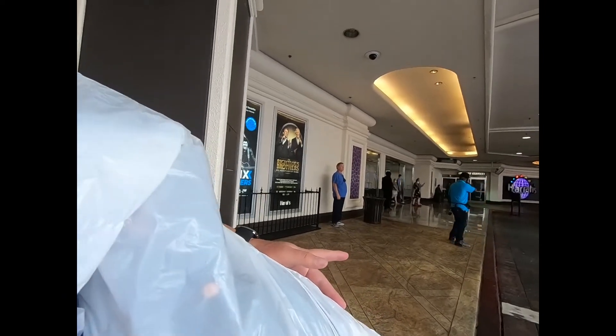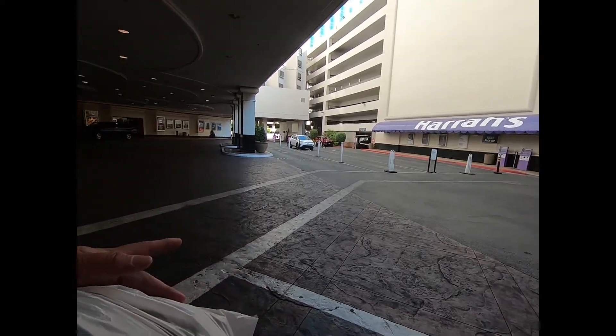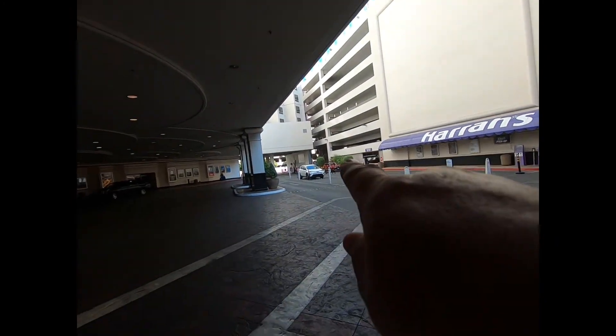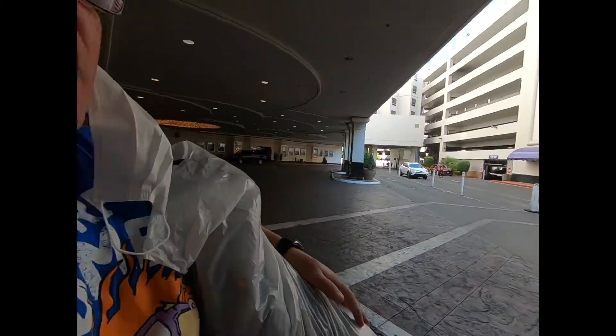Starting off the day, I came out the entrance and exit where the main desk is, across from the self-parking garage and valet parking area. This is also the Uber pickup area — you walk along there and they have a designated place for Uber right in there.